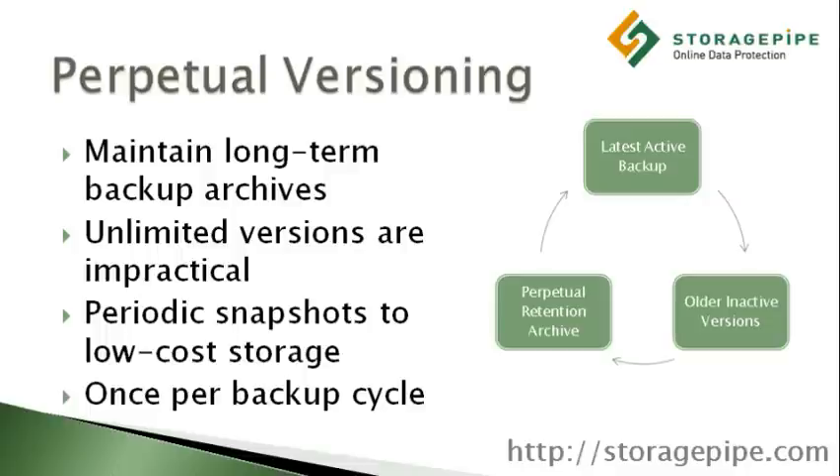A better approach would be to take periodic snapshots and archive them long-term using more cost-effective storage. A number of backup rotation schemes have been developed in order to help companies minimize backup costs and maximize recovery speeds while retaining data long-term.